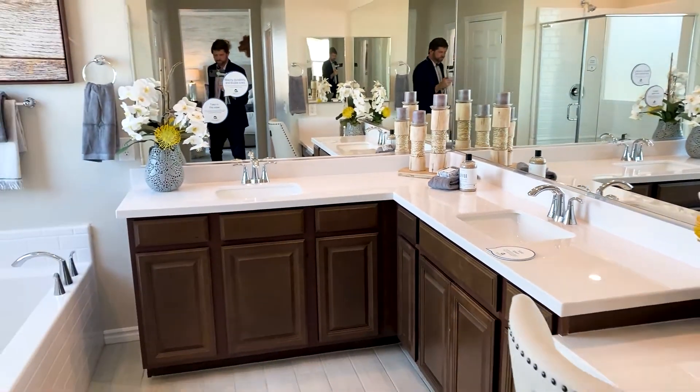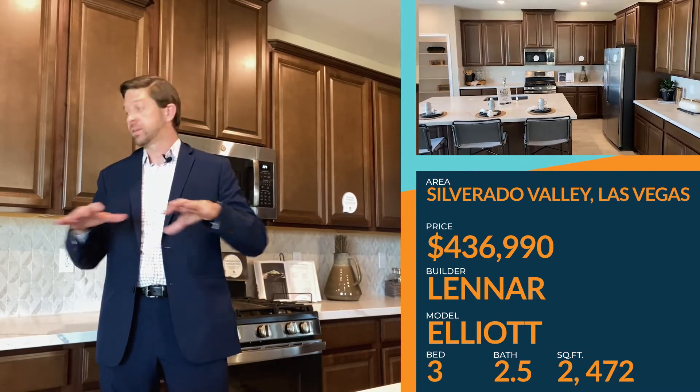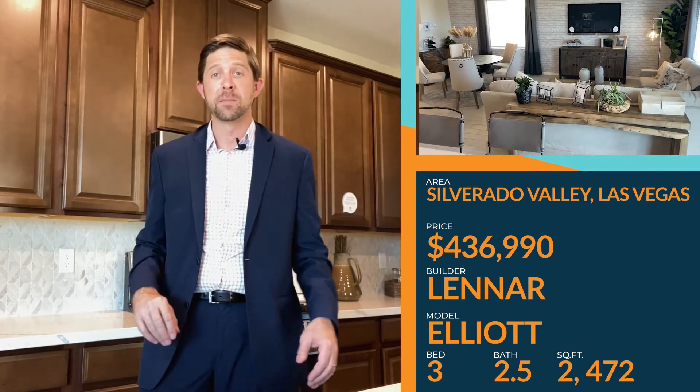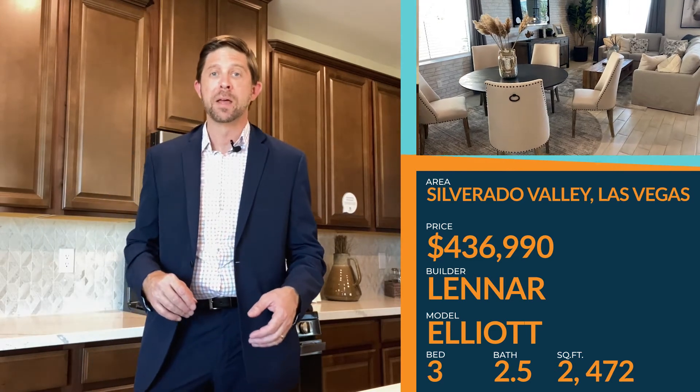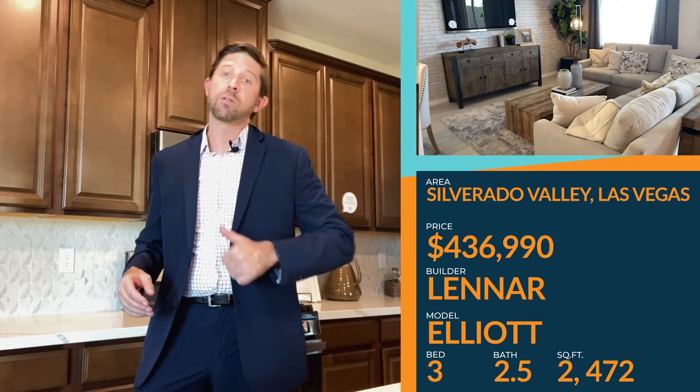So we just finished touring the Elliott Model by Lennar in Silverado Valley, part of Las Vegas. My favorite part is the amount of counter space in the kitchen — great for prepping, great for when there's two chefs in the kitchen. Let me know your thoughts. What were your favorite things about this house? Let's go check out all the other houses in this development — click the card in the upper right-hand corner and it'll take you to other tours in this particular area. Thank you for joining us. Please give this a like, share it around, and subscribe to our channel so you'll never miss a thing, because we're taking these tours so you don't have to. Thanks for tuning in to John and Katie's View. Have a great day.